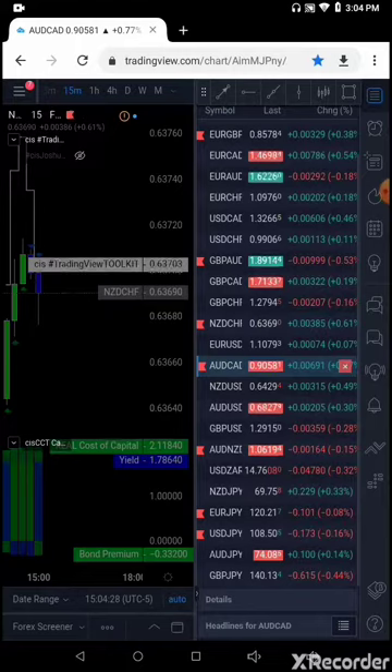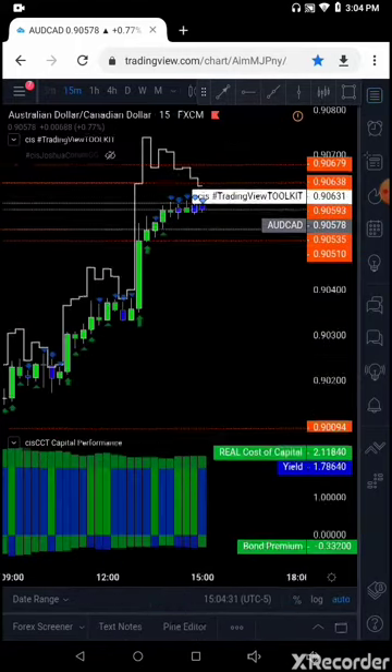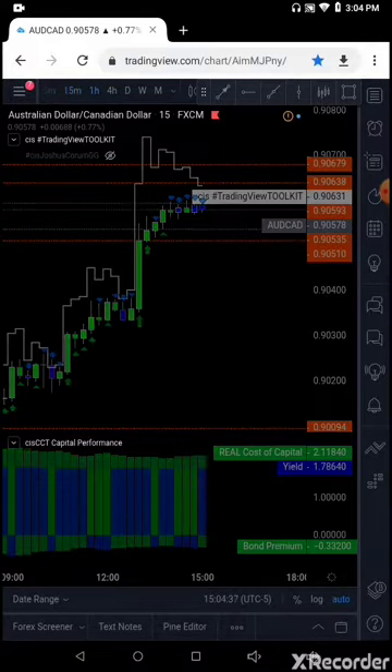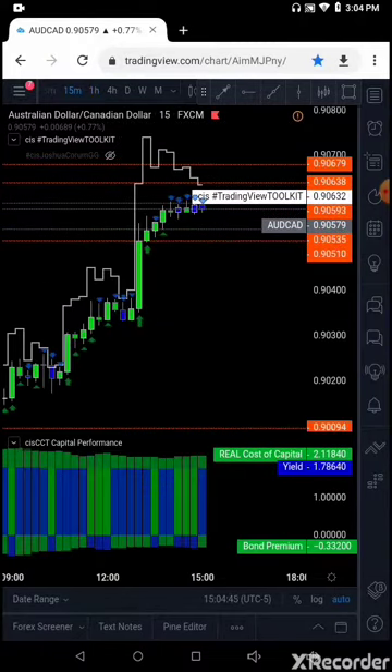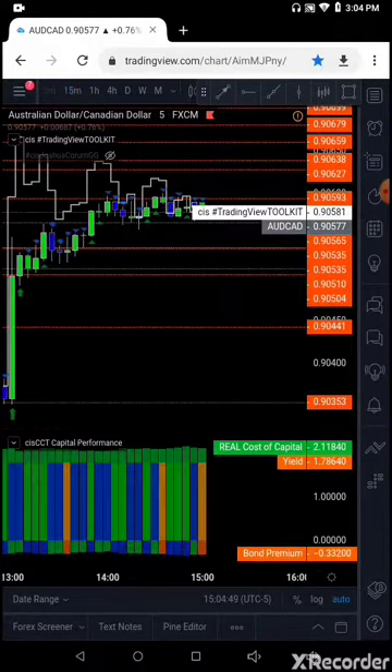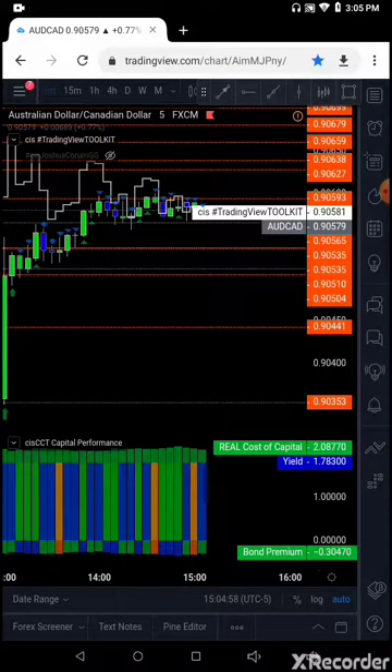Aussie Cad trade — Australian Dollar, Canadian Dollar. That's been one of my favorites today, and I have a short on this trade. Looking for — let me go over to the one hour. So Aussie Cad, we are short and we're looking for a trade back down to the 90.51 to 90.44 range. At least 10 to 15 pips, Aussie Cad short.